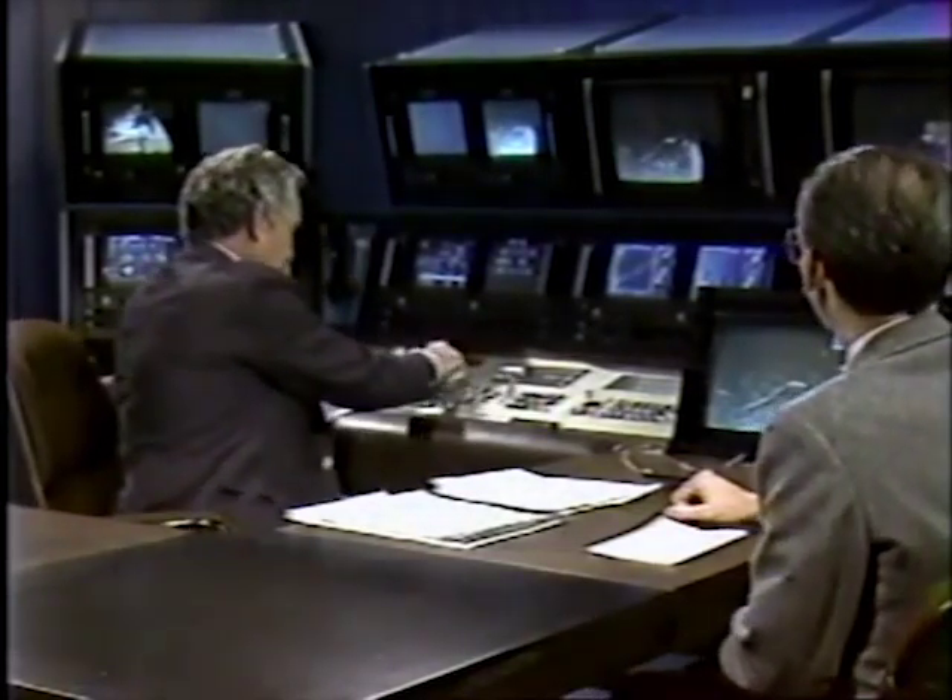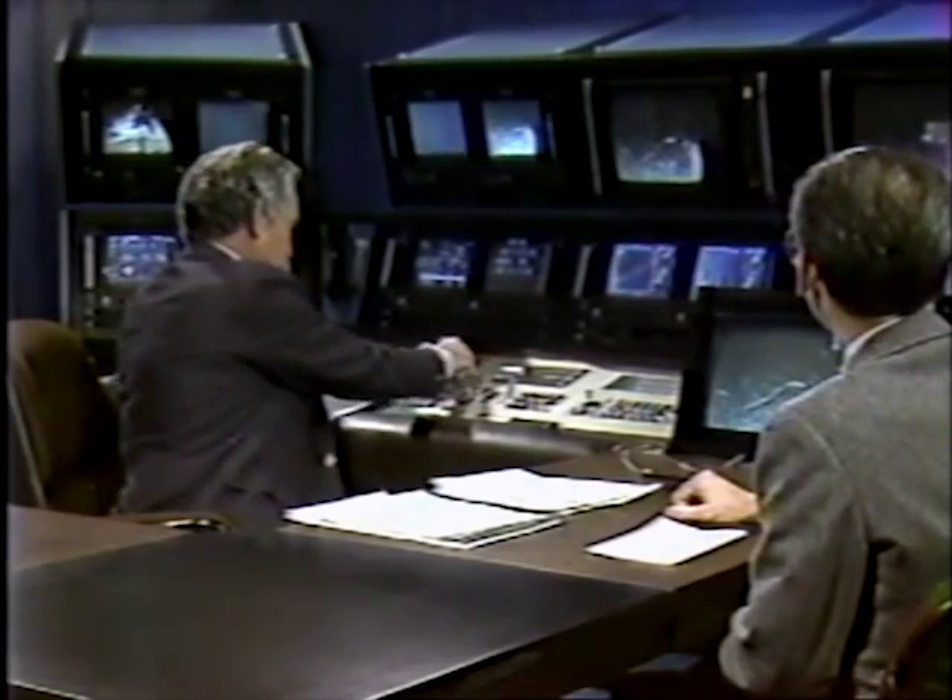We also saw something else — it just came in today. It showed the rings, but now backlighted. And the dust we've been looking for all along is now there. We did manage to take one exposure, 96 seconds long, with a wide-angle camera, and that was enough of an exposure that this very faint dust material just appeared in this image. We had shorter 15 or 16-second exposures where there was just no evidence of the material. It was quite a disappointment for a while — we expected the dust to be there, and now here it is.